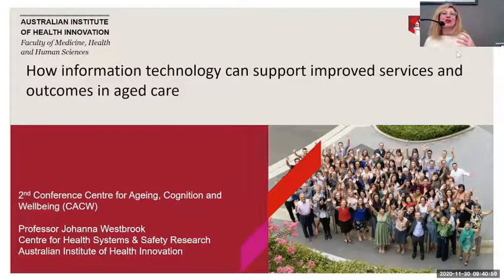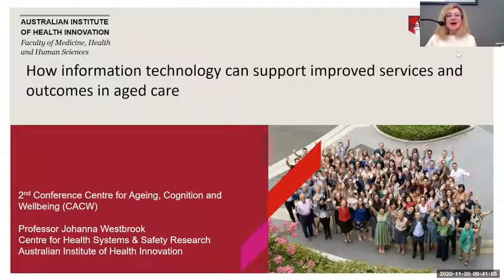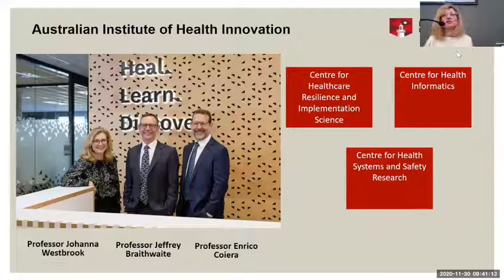So I will hope that we'll try and make it a bit interactive, given the constraints we're operating under. I'm from the Australian Institute of Health Innovation at Macquarie University. It's made up of three research centres. Geoffrey Braithwaite is the director of the institute overall and also director of the Centre for Health Care Resilience and Implementation Science. Enrico Correa is director of the Centre for Health Informatics, and I'm director of the Centre for Health Systems and Safety Research — we call them KAI, CHASER, and CHRIS.